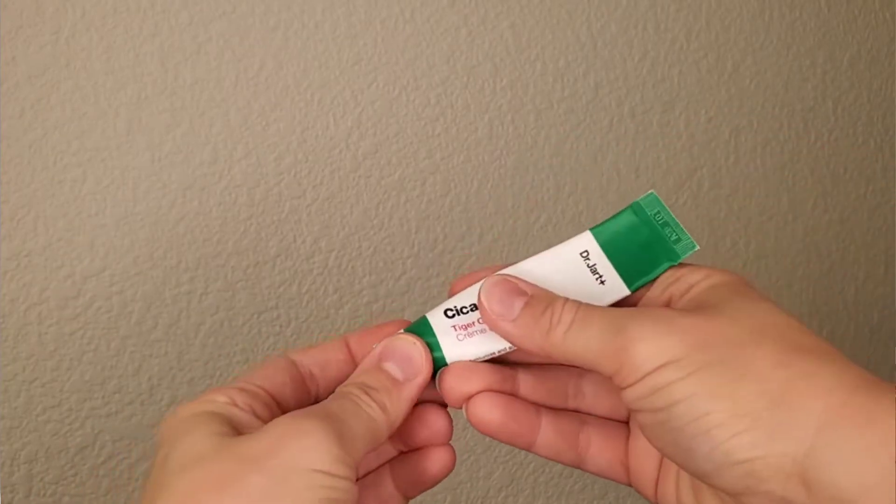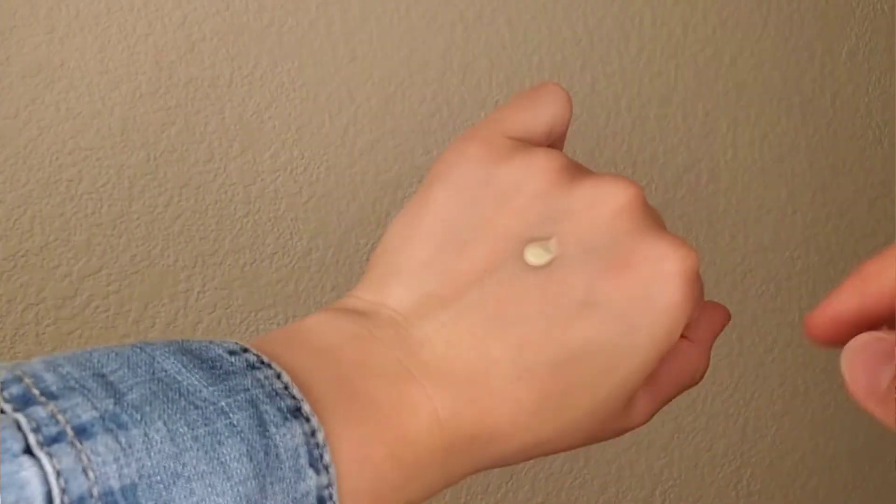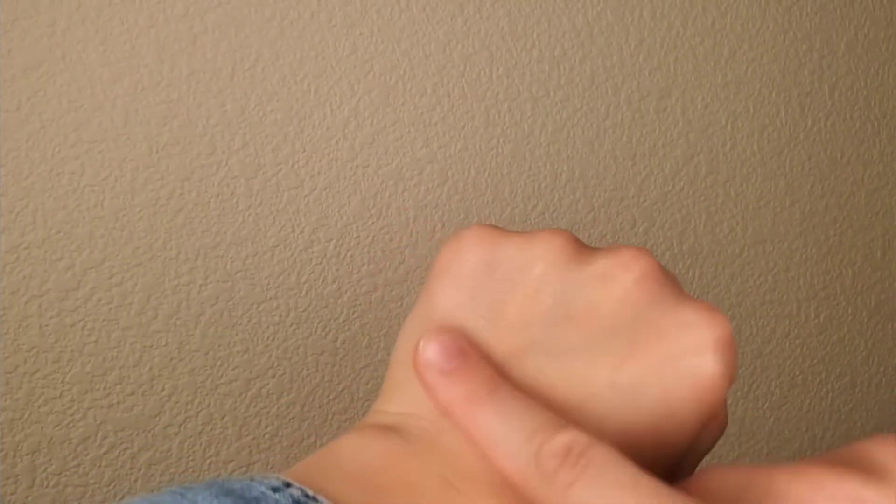I also brought a slightly richer moisturizer — the Dr. Jart Cicapair Tiger Grass Cream, also 15 ml, and I still have some left. I used this sometimes when I was so tired I didn't even want to wash my face. When you travel, you don't really focus on doing a 10-step skincare routine. I love the texture — it's not too heavy like a night cream you'd use in dry or winter climates. It's perfect for combination skin and maybe dry skin in summer.